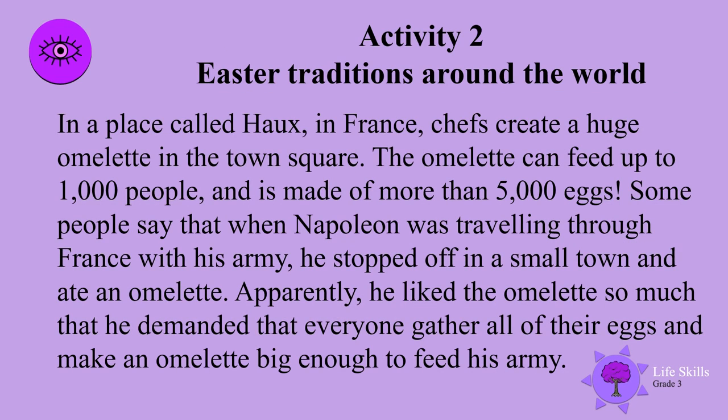Here are some Easter traditions around the world. In a place called Hux in France, chefs create a huge omelette in the town square. The omelette can feed up to a thousand people and is made of more than 5,000 eggs. Some people say that when Napoleon was traveling through France with his army, he stopped off in a small town and ate an omelette.